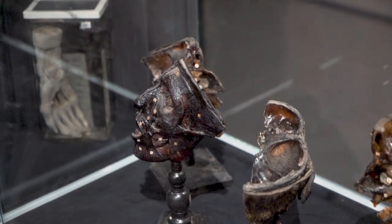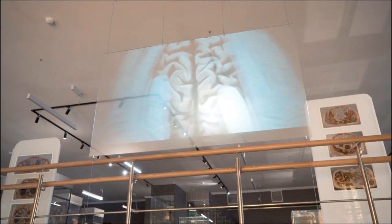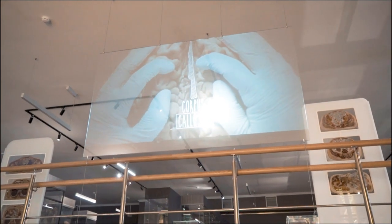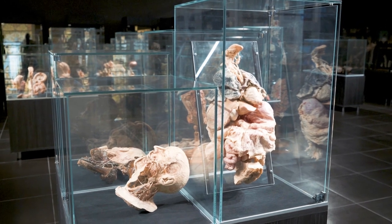Some of the exhibits were made more than 80 years ago, dating back to the first years of the university's existence. The exposition also contains unique textbooks and anatomical atlases dating from the early 20th century. The history of the anatomical museum begins from 85 years ago.